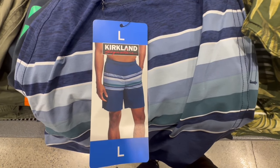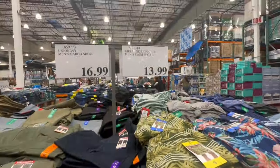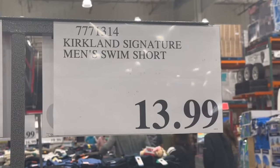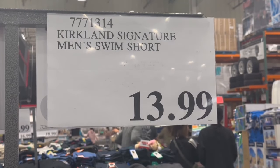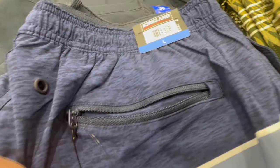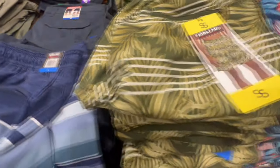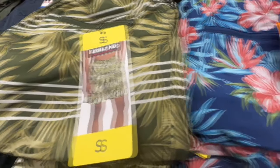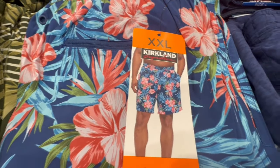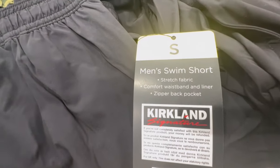I can't remember if I've seen Kirkland Signature swim shorts for men before — it might be the first time, but I could be wrong. If anyone's seen these in previous years, feel free to share in the comments. They're going for $14 and have several different designs: one with back pockets and blue stripes, one in green, a Hawaiian-style option, and one in all black. The biggest size is extra extra large.